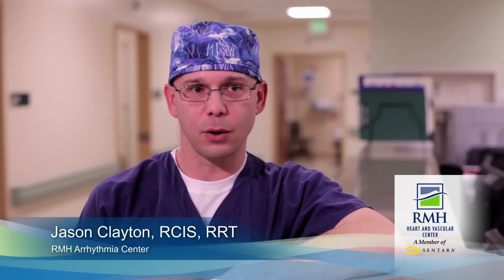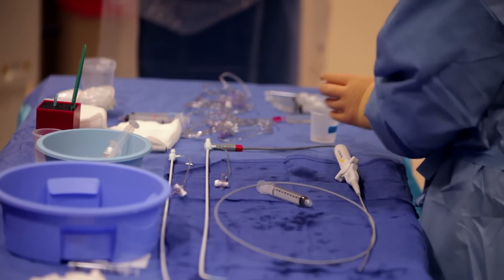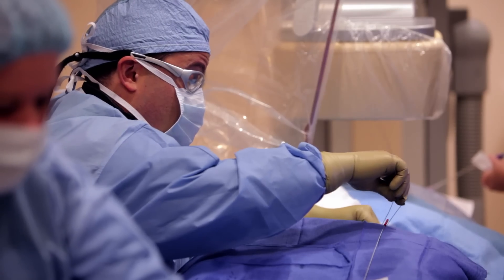An ablation procedure involves putting catheters in the heart that allows us to pace the heart from different locations. By doing this, we're able to determine the exact location where the patient's arrhythmia is originating from.